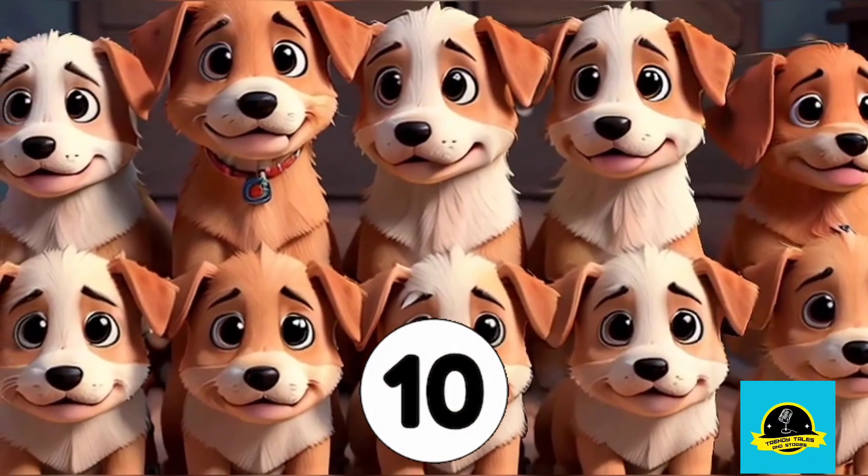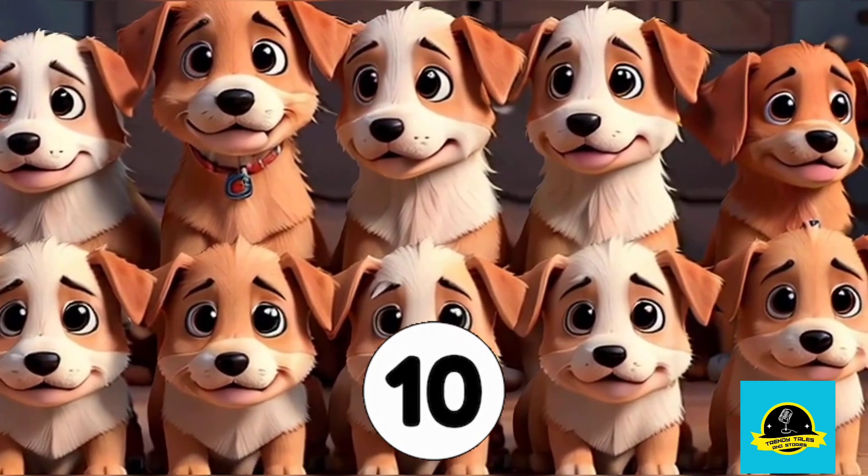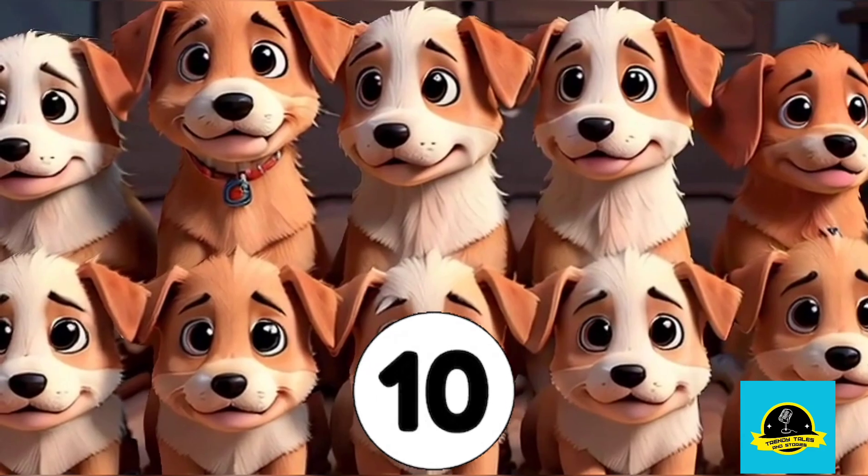And finally, we have number 10. Join these cute little puppies. Can you count them all? That's correct, 10 cute little puppies.